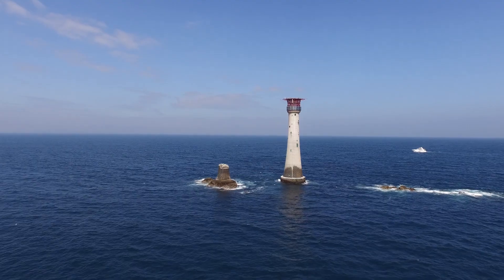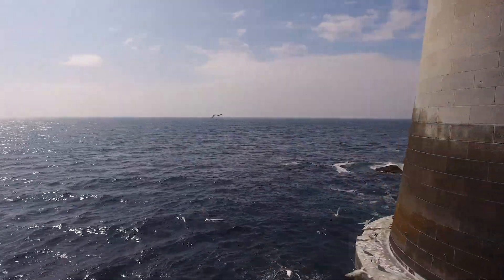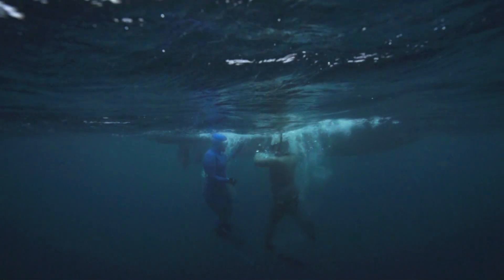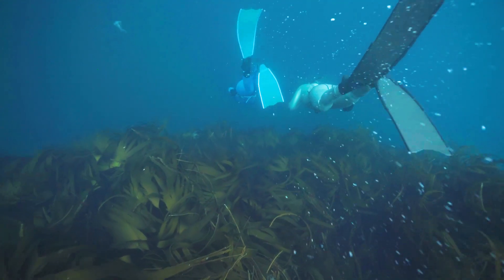Monitoring programs are so important, because that's what keeps people motivated and excited. Eddystone has got an incredible amount of life beneath the water's surface, and we saw that from the divers that explored the reef today.